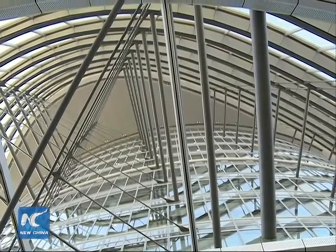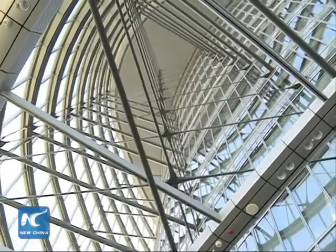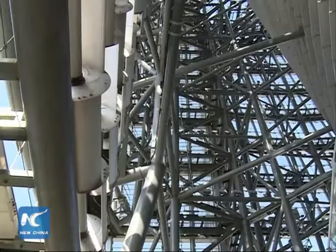Laid out flat, the 140,000 square meter outer layer would cover 19 football fields. The skyscraper also has many wind-driven generators and rainwater collectors.